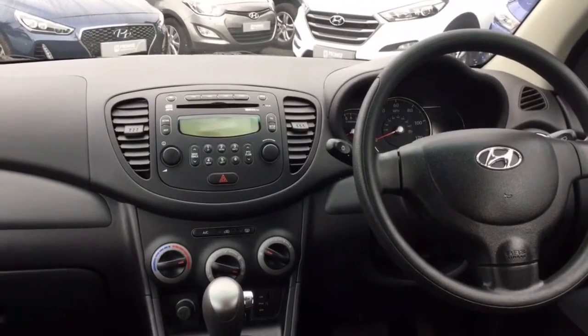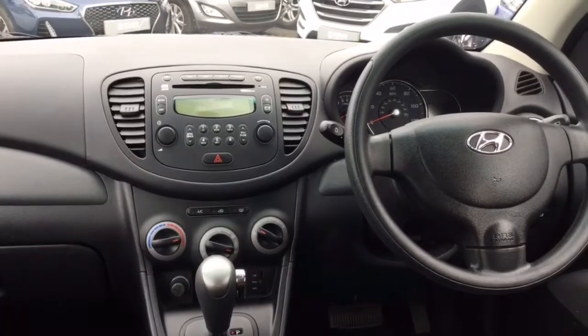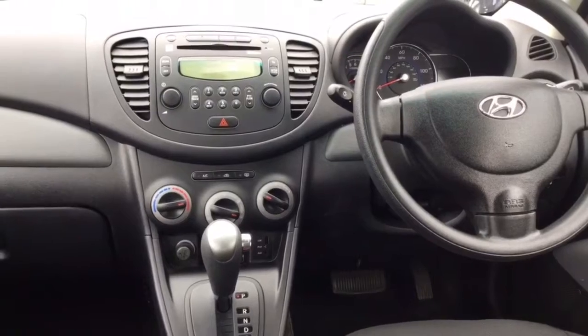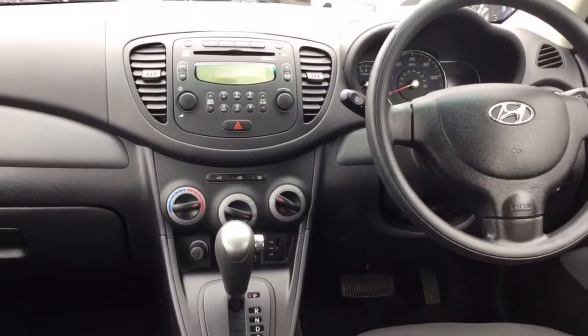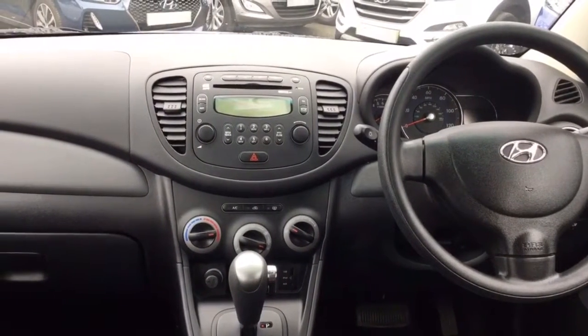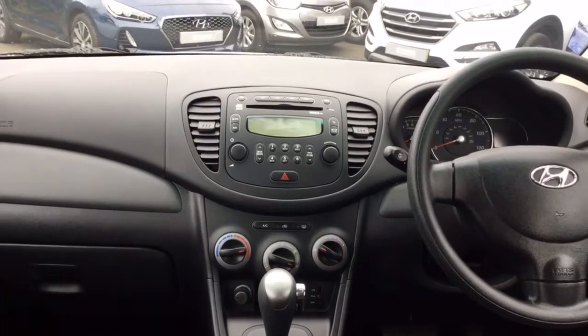This car does come with a CD radio, which also has USB and auxiliary inputs. It is a manual gearbox car and also comes with air conditioning, which is a lovely feature. It also comes with front and rear electric windows along with electric mirrors.